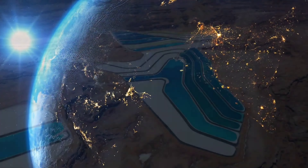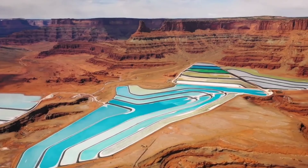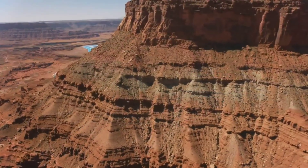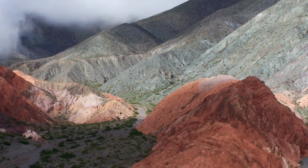In the unique blue hues visible from satellites over Utah's National Park lies a canyon site blending blue, yellow, and green colors, totaling 23 distinct colors. The ponds at this location feature mountains and mats in a striking combination of colors reminiscent of brown hues.